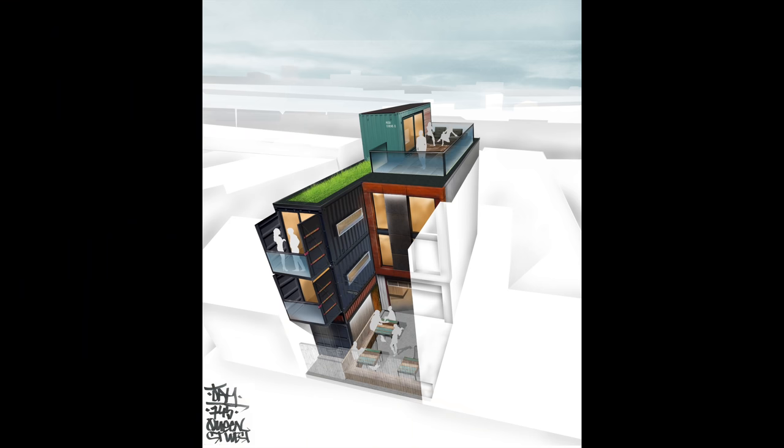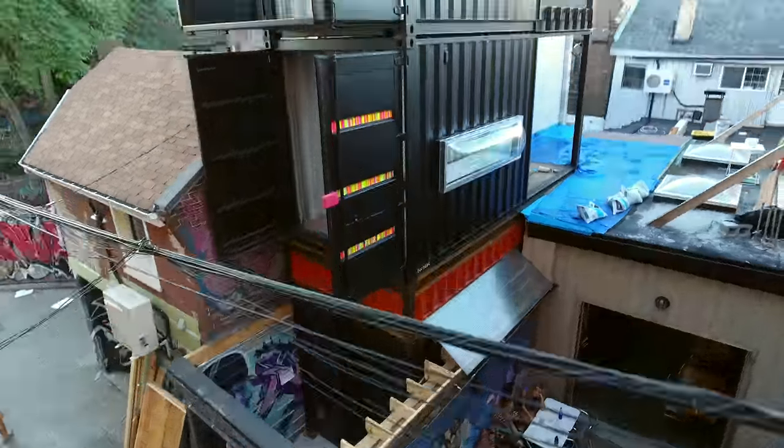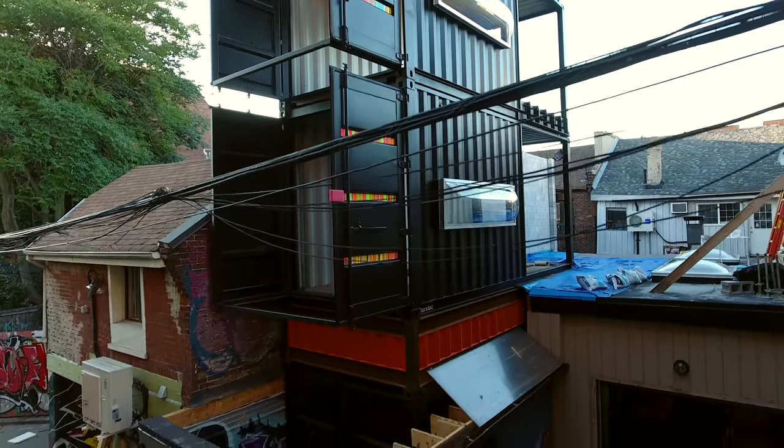Harlem House is another great one. It is the first container extension in Toronto. The idea of integrating the container with the traditional build — the end result is going to be an awesome fusion of the two.